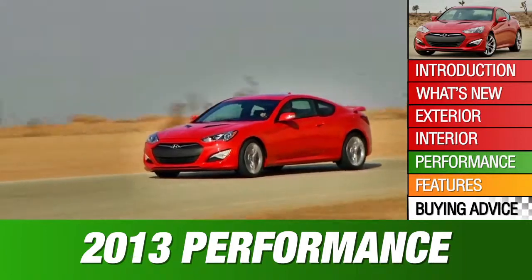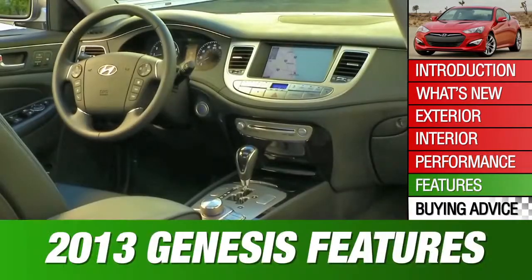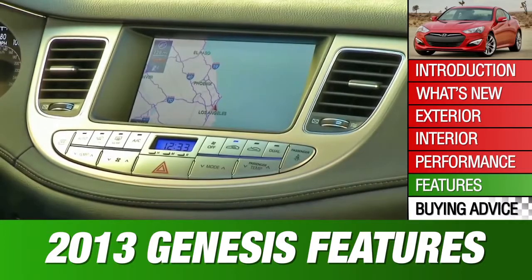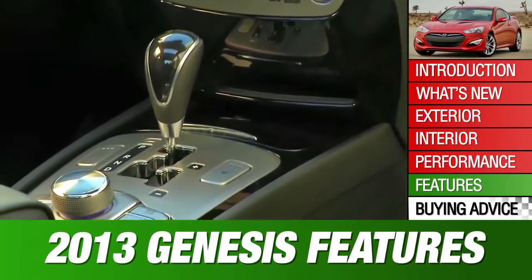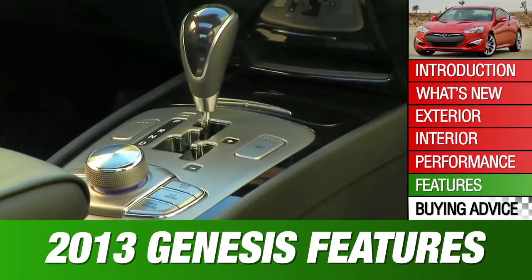A 6-speed manual and 8-speed automatic are available with both. A new 8-inch navigation screen and access to more web-based services like Zagat Reviews bolster the 2013 Genesis sedan's available technology, but lack of a blind-spot monitor is a shortfall in this class.